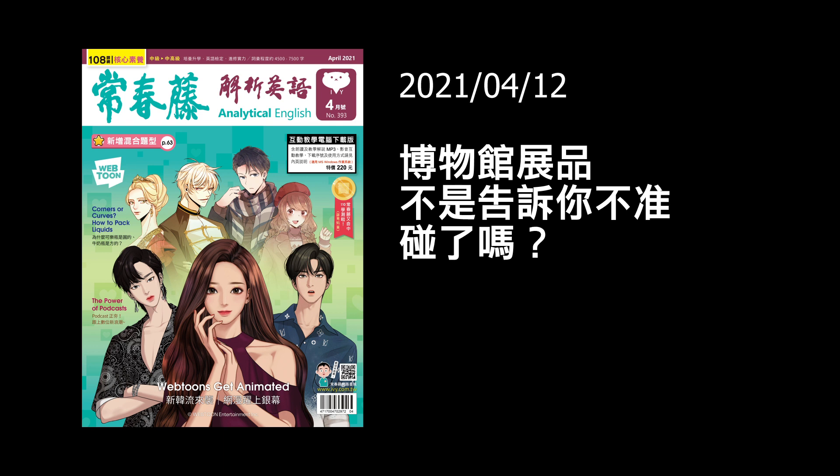這個 impulse 有一個很好的用法，它跟 on 並用 — on impulse。我一時衝動就吻了她，怎麼說？I kissed her on impulse.